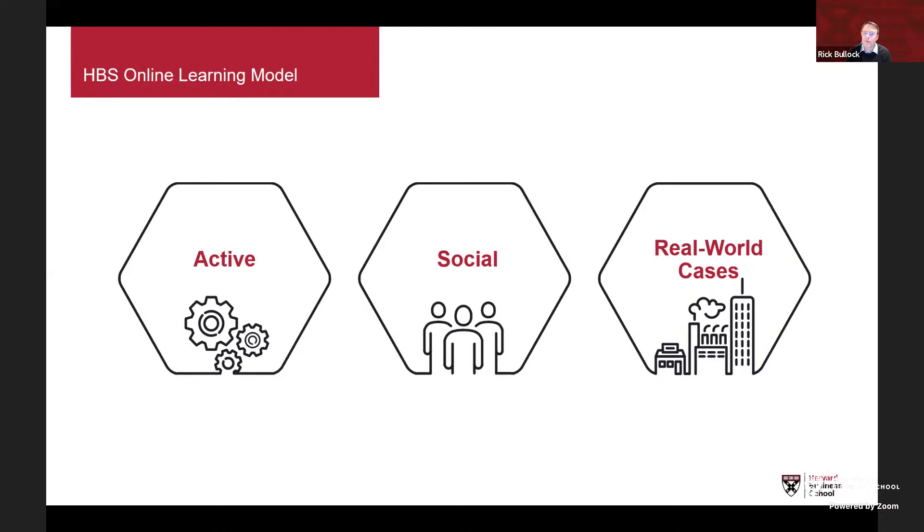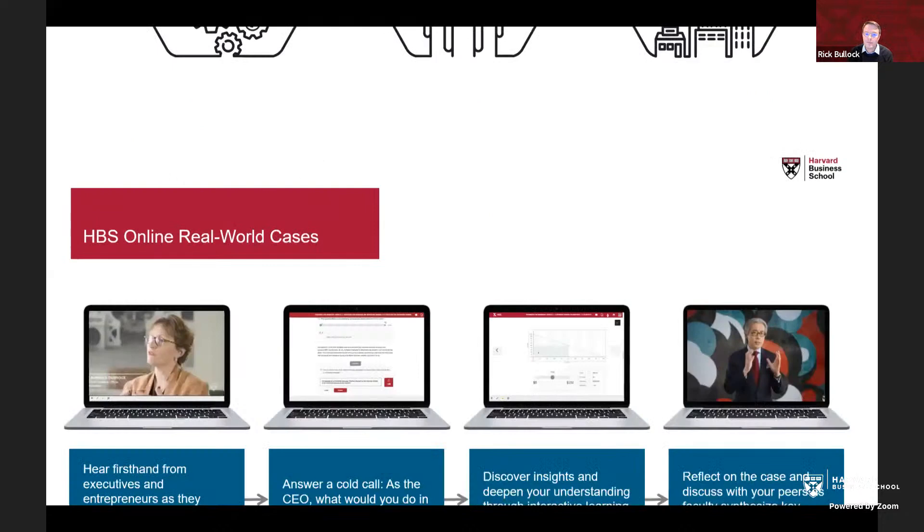HBS Online courses are built on the same pedagogy as the HBS classroom, where course concepts are taught in the context of real-world business situations. The faculty who developed the courses have reimagined what case-based learning is like online, and it's really designed to help you understand how to apply course concepts in the context of your own career and aspirations.